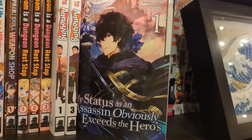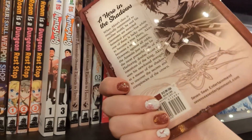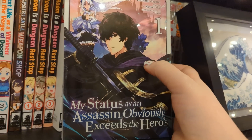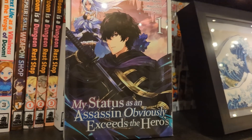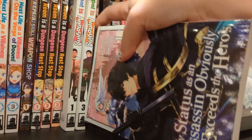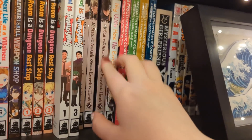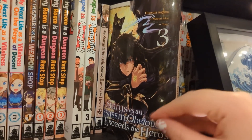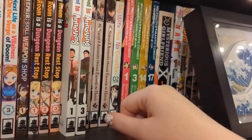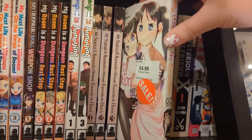My Status as an Assassin Obviously Exceeds the Hero's volumes one to three, up to date - volume four comes out next year, so it'll have been about two and a half years between volumes. This reminds me a bit of Arifureta - a guy's whole class has been isekai'd and given powers, and his class is Assassin. Things go weird with a lot of his classmates doing dubious things and he tries to figure out what's going on. He's very overpowered as an assassin. I absolutely adored volume one, volume two was good, but volume three I was much less interested.